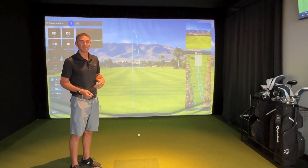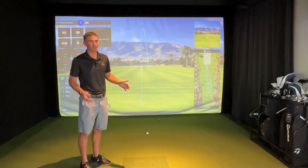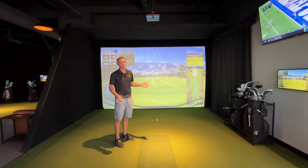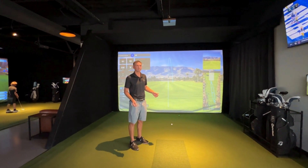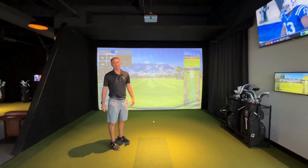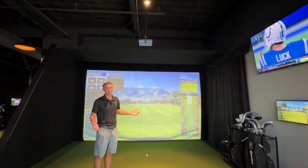So no matter where you hit it — no matter how high, low, or where you hit on the club — it can read it and it can read it accurately. TrackMan is trusted by all the PGA Tour players. If you go out to any range on the PGA Tour and look behind them, they all have this little orange box sitting behind them — that's a TrackMan. This is the same exact technology they use, and now you can use it here.